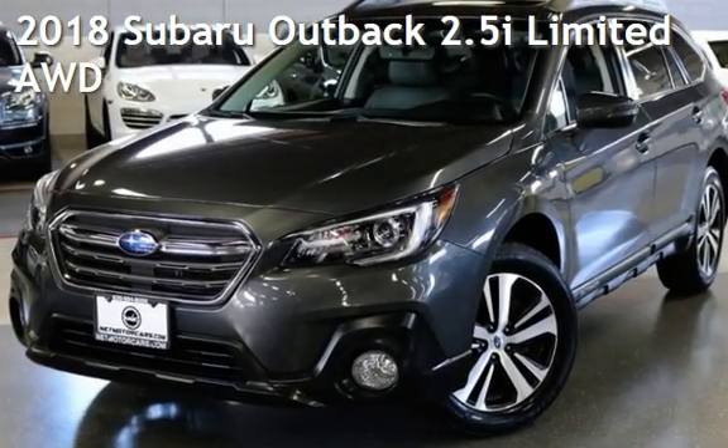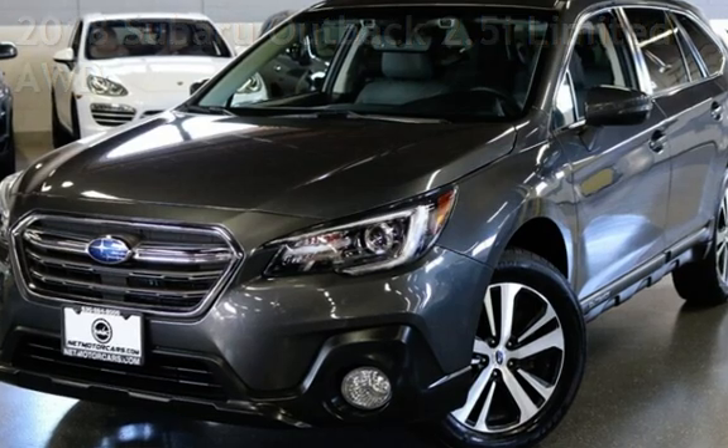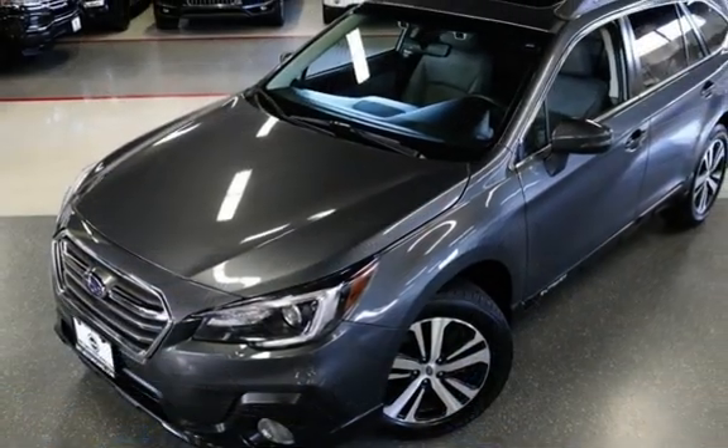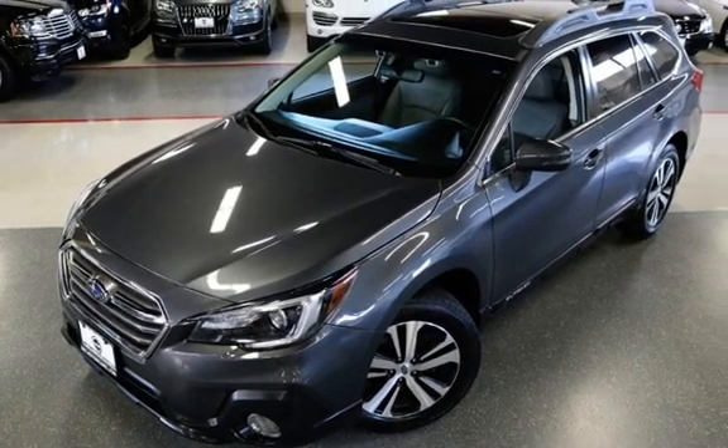Presenting a pre-owned 2018 Subaru Outback 2.5i Limited All-Wheel Drive. This four-door wagon has a four-cylinder, 2.5-liter H4 engine, with all-wheel drive, and an automatic transmission.